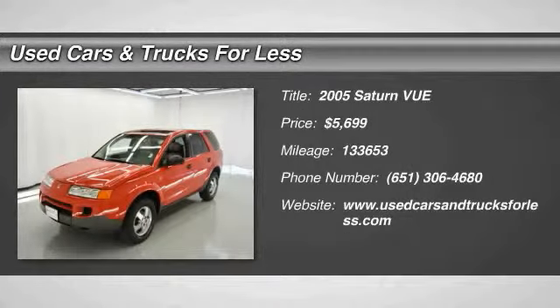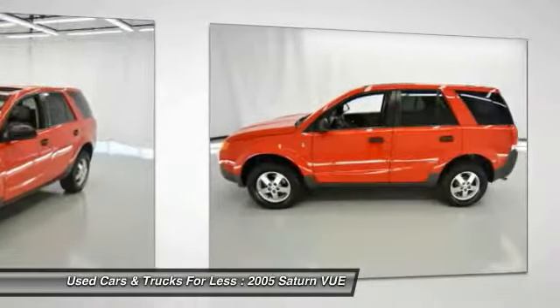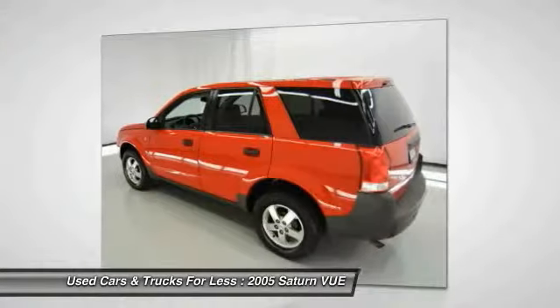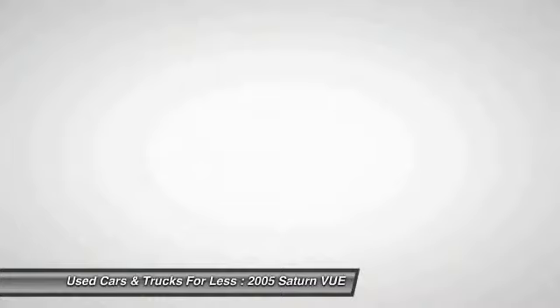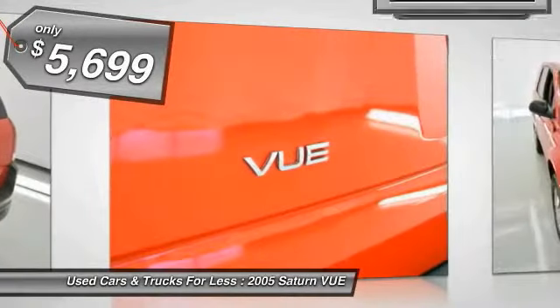2005 Saturn VUE. The VUE is stylish outside, while inside is a versatile cabin that offers several alternatives for hauling people or cargo. The interior is attractive and European in styling, modern and classy with comfortable seats, and is priced below $10,000.